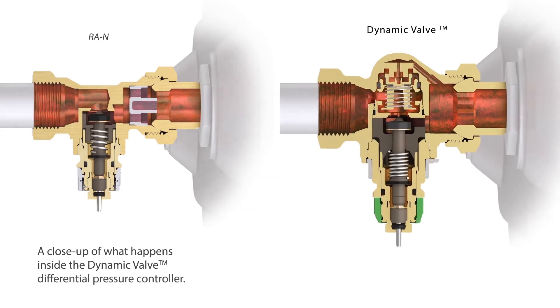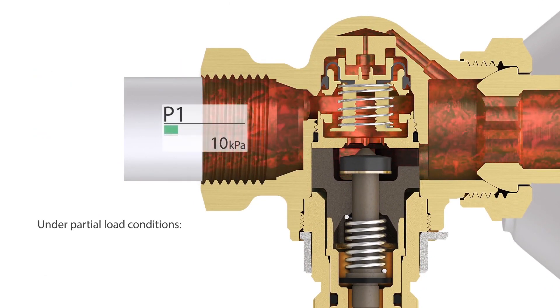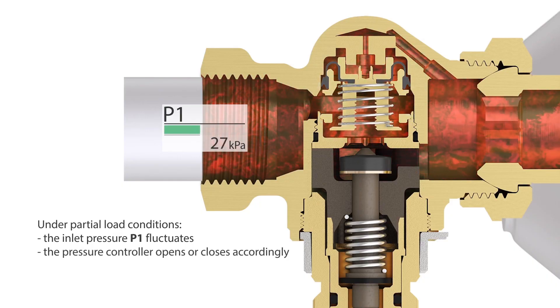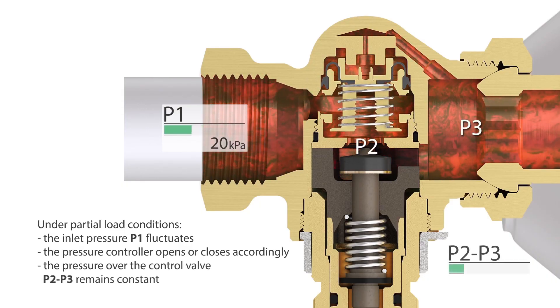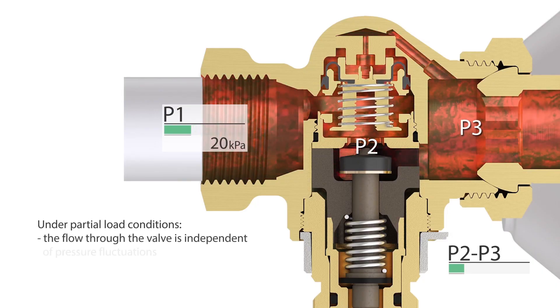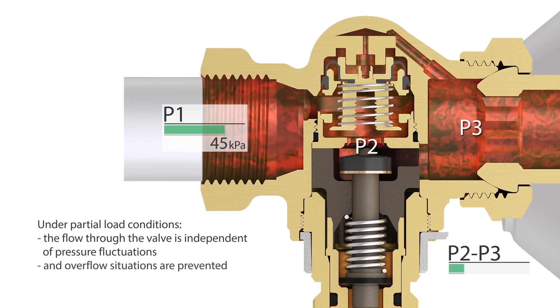A close-up of what happens inside the Dynamic Valve differential pressure controller. Under partial load conditions, the inlet pressure P1 fluctuates. The pressure controller opens or closes accordingly. The pressure over the control valve — P2 minus P3 — remains constant. The flow through the valve is therefore independent of pressure fluctuations, and overflow situations are prevented.